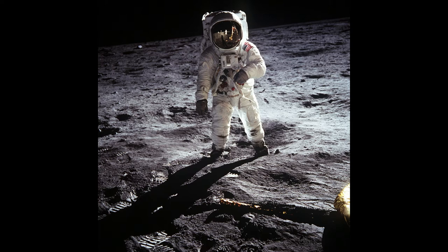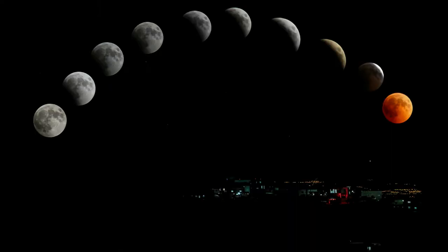The Moon belonging to Earth occupies the fifth position in size among the other moons in the solar system. The Moon's exosphere is composed of helium, sodium, hydrogen, radon, and potassium.